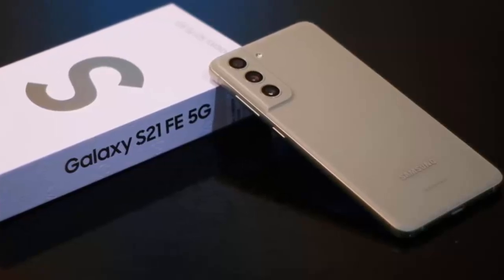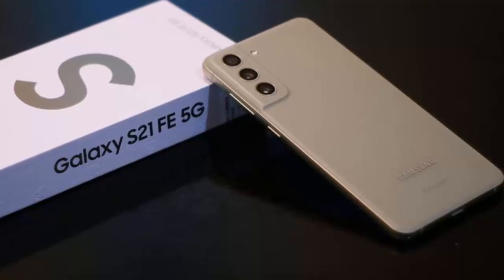The Galaxy S21 FE just got a major upgrade, and if this is a taste of what One UI 8 brings to the table, Galaxy users have a lot to look forward to.